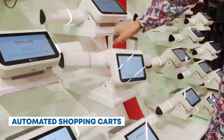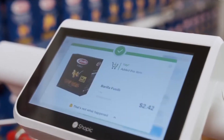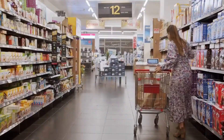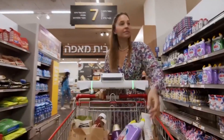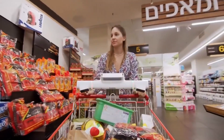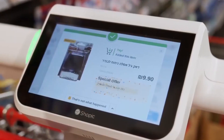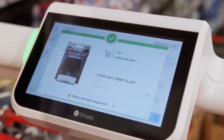Automated shopping carts. As you enter, you'll notice smart shopping carts equipped with sensors and cameras. These carts can scan items as you place them inside, eliminating the need for manual scanning at checkout. They also offer real-time product recommendations and navigation assistance, helping you find items on your shopping list quickly. The startup to watch in this space is Caper, which has developed smart shopping carts equipped with AI and sensors that allow customers to scan and bag items as they shop, providing real-time recommendations and streamlining the checkout process.